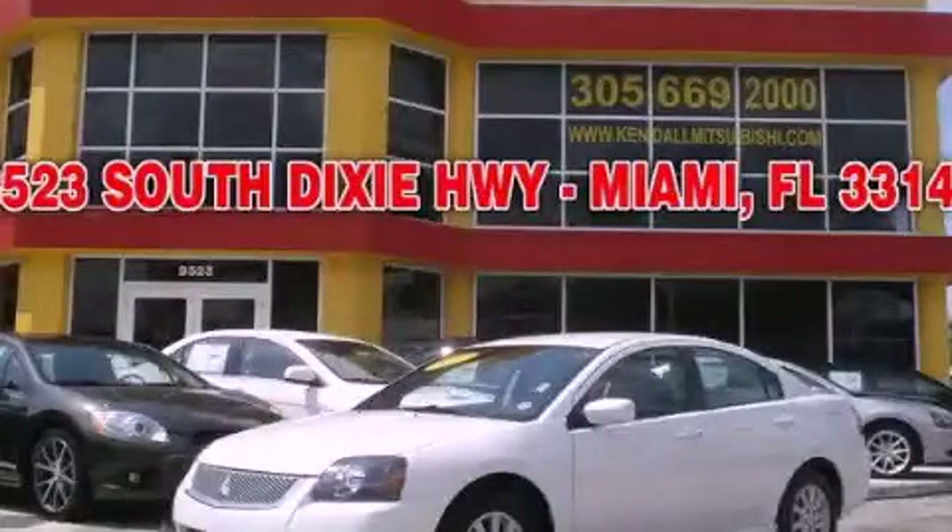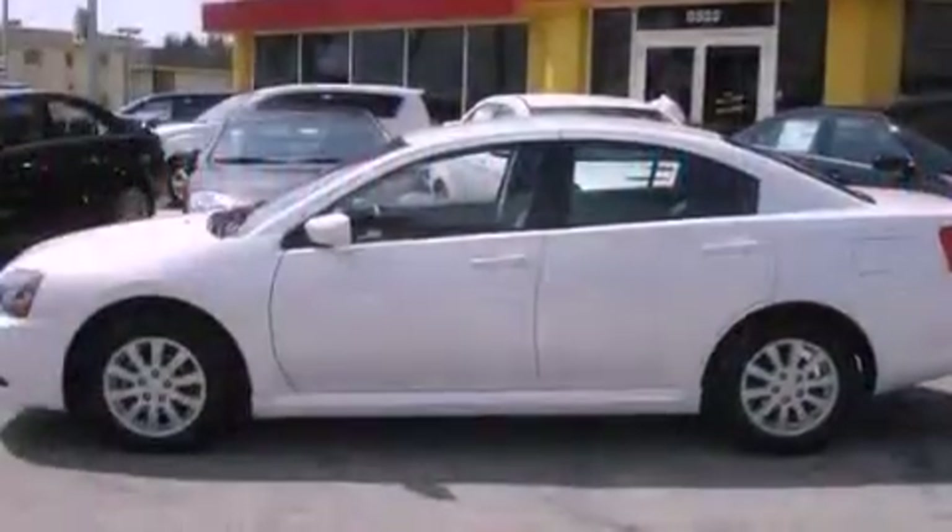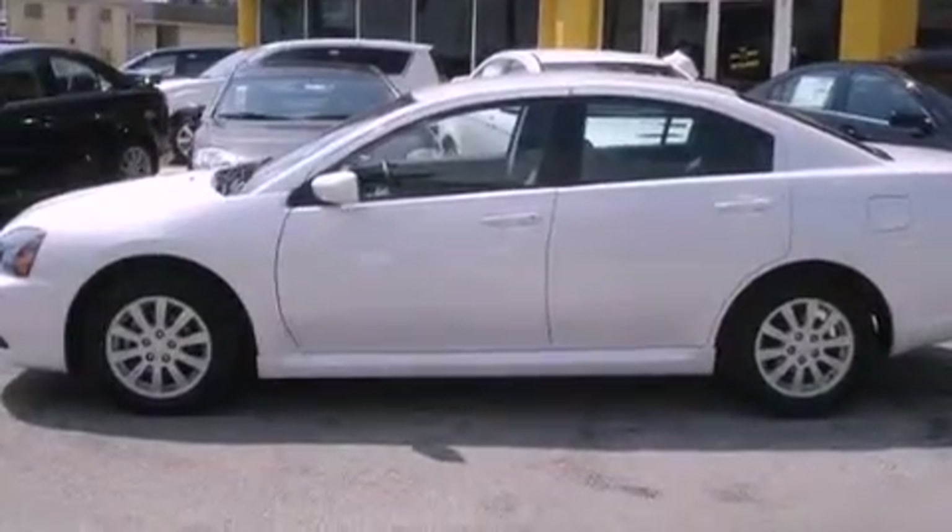This is a 2010 Mitsubishi Galant. It has a 2.4-liter four-cylinder engine and an automatic transmission.